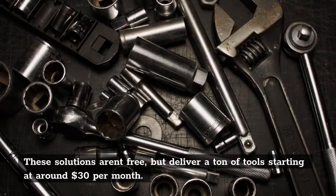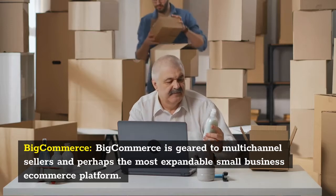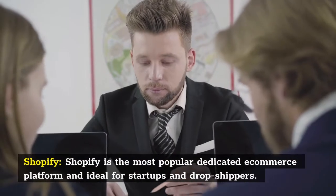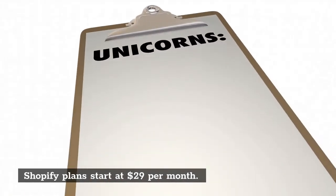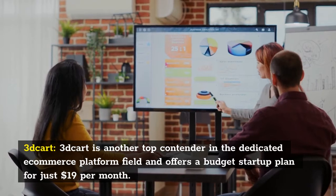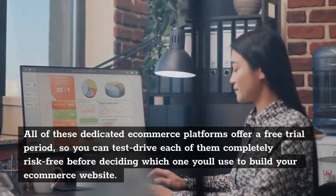These solutions aren't free, but deliver a ton of tools starting at around $30 per month. Three top dedicated e-commerce platforms to consider include: BigCommerce, which is geared to multi-channel sellers and perhaps the most expandable small business e-commerce platform, with plans starting at $29.95 per month; Shopify, the most popular dedicated e-commerce platform and ideal for startups and dropshippers, with plans starting at $29.95 per month; and 3D Cart, another top contender that offers a budget startup plan for just $19 per month. All of these platforms offer a free trial period so you can test drive each completely risk-free.